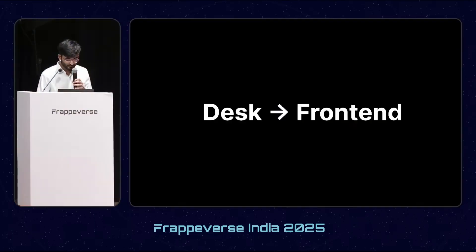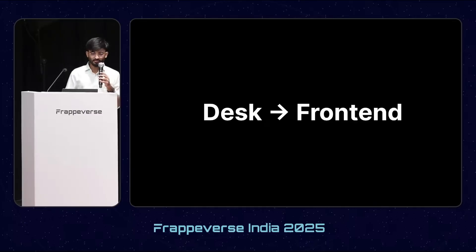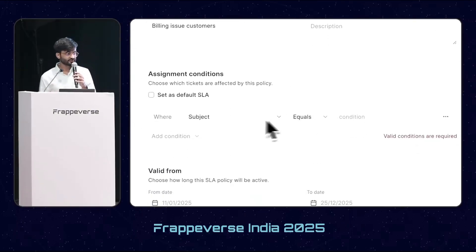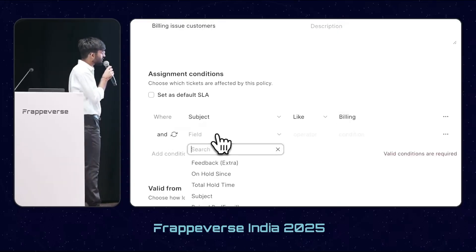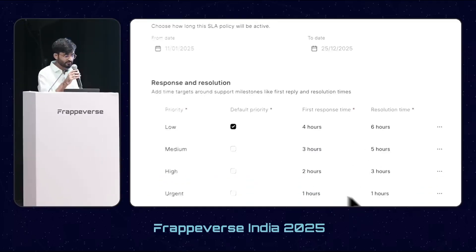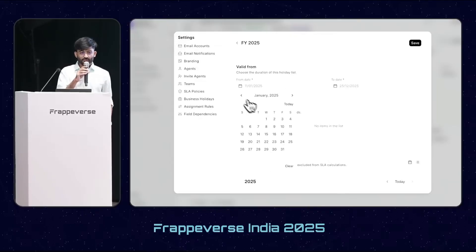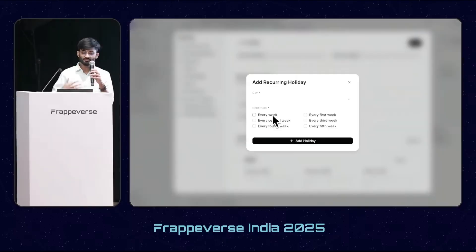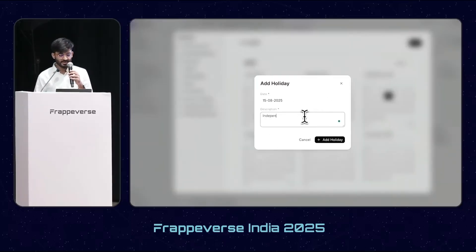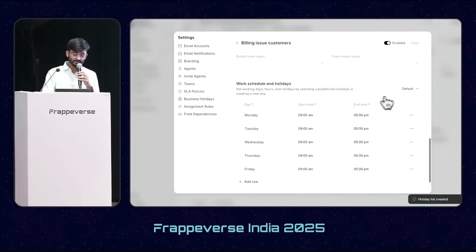One of the major themes was moving features from desk to the front end. Starting with SLAs — SLAs can now be created from the front end itself. We can add assignment conditions, which previously required a lot of code. We can add first response and resolution times, set working hours for each day, and add a holiday list. The holiday list now supports recurring holidays, such as every Sunday and Saturday, and custom holidays like Independence Day.